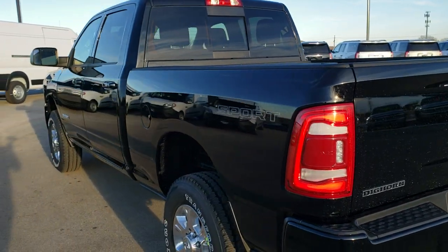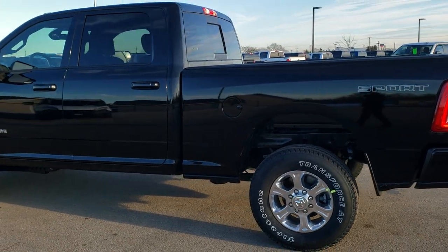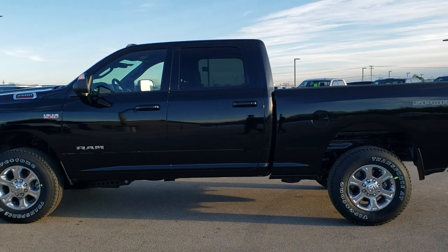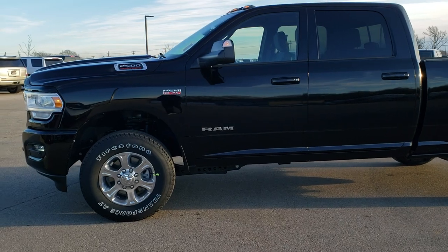We shoot all of our videos in 1080p 60 frames per second. So if you have HD capabilities on your computer, tablet, or smartphone device, turn them on right now because it's like you're right here looking at the truck with me — definitely your best way to check out the vehicle before seeing it in person.